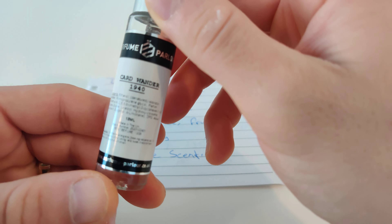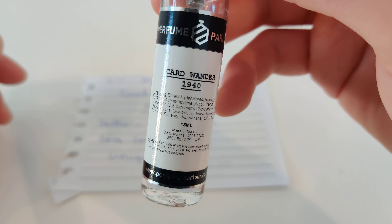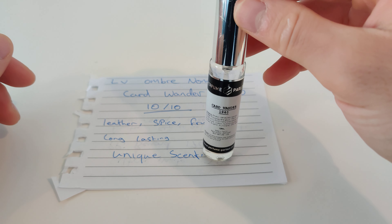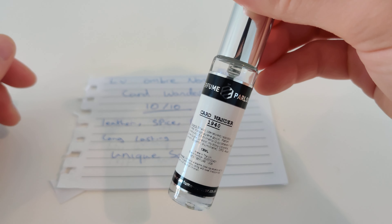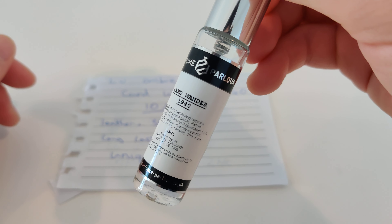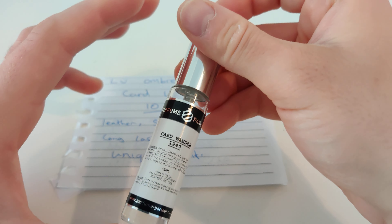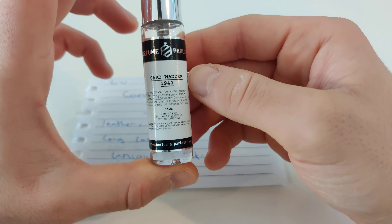It's a unique scent so you're going to stand out, which is what fragrances are all about. There's no point getting a fragrance and smelling like the next person. It smells wonderful and I highly recommend it — if I was going to pick up another fragrance from Perfume Parlor it would be card wonder, and this is my go-to whenever somebody asks me for a top three from Perfume Parlor.